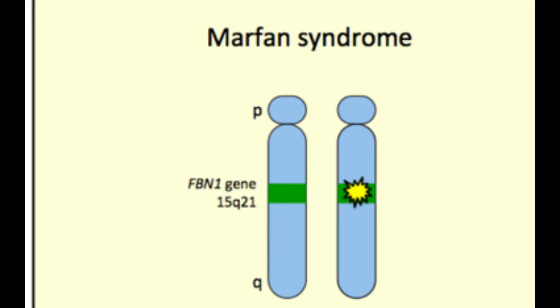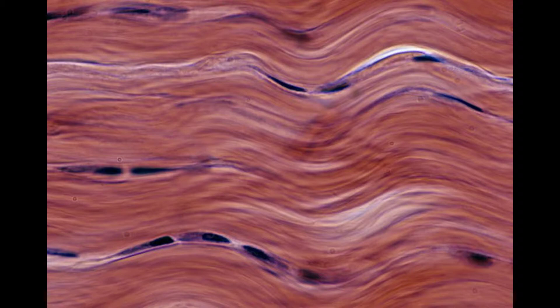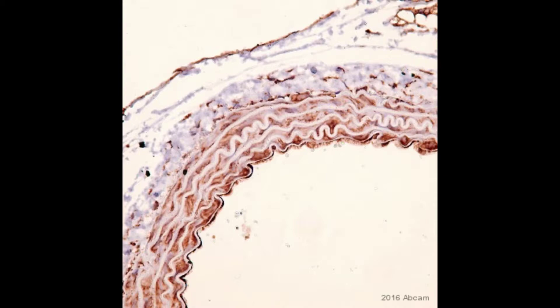This is Marfan syndrome, a genetic disorder that affects one out of every 5,000 people. This genetic disorder is caused by the mutation of the FBN1 gene on chromosome 15. FBN1 is needed to create a necessary protein that holds connective tissue together. This is called fibrillin-1.